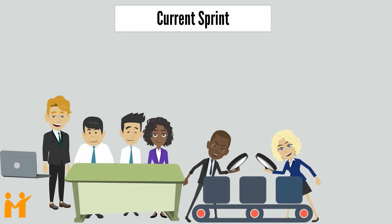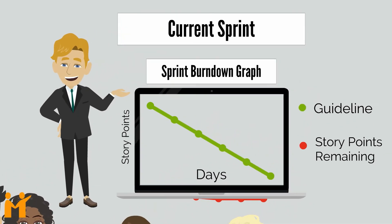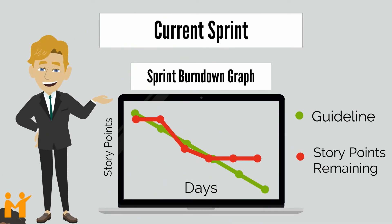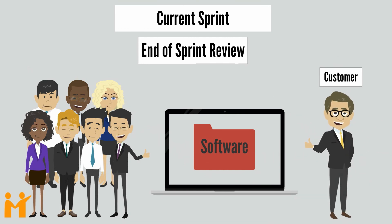As the team does their work, the Scrum Master updates and shares the Sprint Burndown Graph. This graph highlights the progress made in the Sprint and how much work is remaining. At the end of the Sprint Review Meeting, all stakeholders agree that the first product is ready to go live.